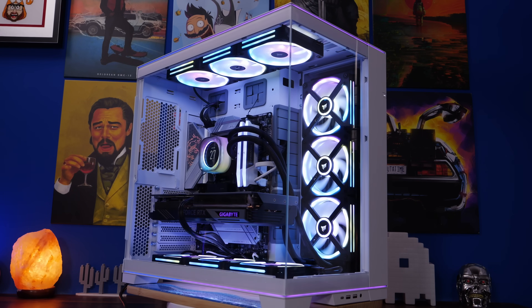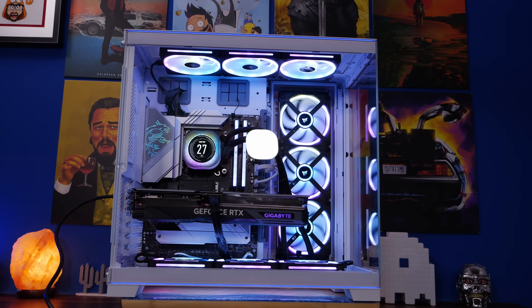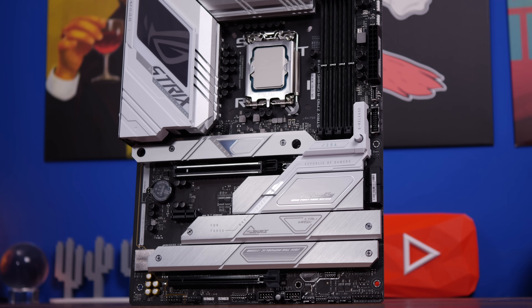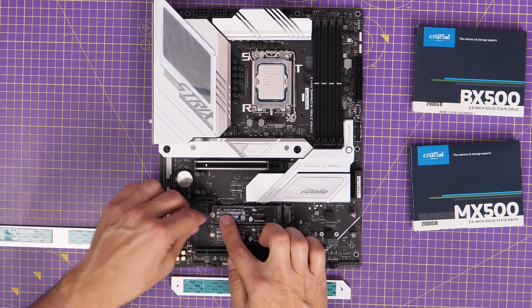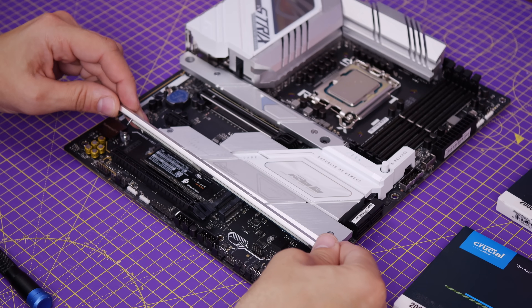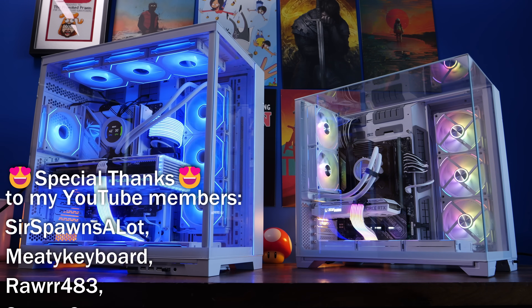I'd recommend checking it out for yourself — making sure you test your motherboard to see whether you're actually halving the lanes of your GPU in the first place, because some other boards don't do this. For example, the ROG Strix, which I'm running at the moment with multiple NVMe SSDs, doesn't have this problem. It's not the case for every single motherboard, but it is worth noting. Sometimes it's if you populate the top slot, sometimes if you fill multiple drive ports, sometimes if you're using a Gen 5 drive, and sometimes you can fill them all with no problems. It's worth checking the specs on your motherboard and testing these things yourself to be sure. Thanks for watching.